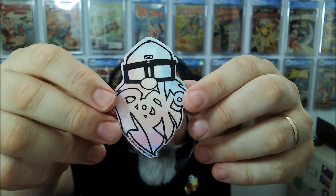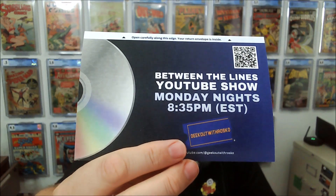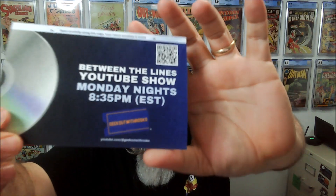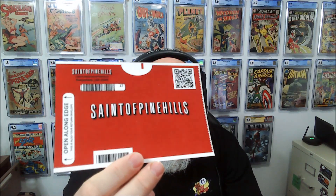The last thing we have in there is a piece of Geek Out with Roscoe art. It's done on a backing board rather than a sketch cover, so I did not get the sketch cover. Here is our Geek Out with Roscoe sticker, fashioned all kind of like my pet Roscoe. We also have a promotional card — it's for the Between the Lines YouTube show, Monday nights, 8:35 Eastern. That's his show, all Geek Out with Roscoe. It looks like a Blockbuster Video card. And the other side is Saint of Pine Hills, done to look like the Netflix style.